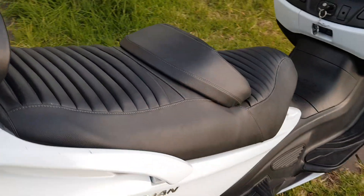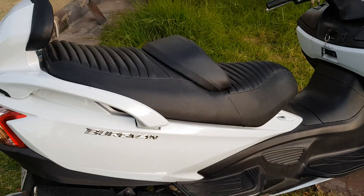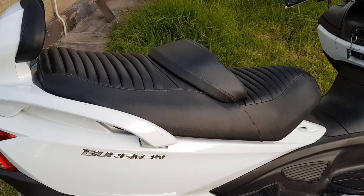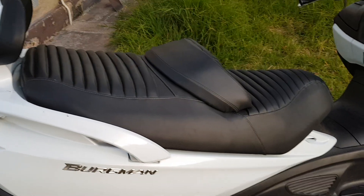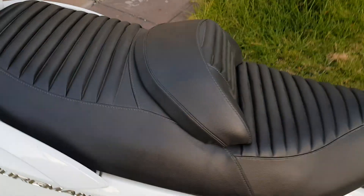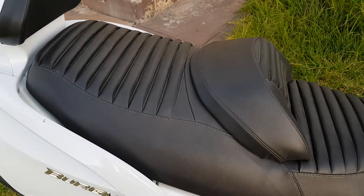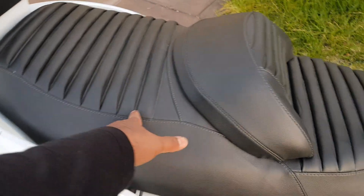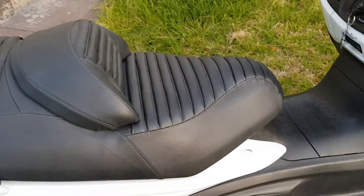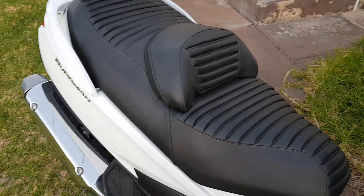Believe it or not, this seat is made for only 40 Australian dollars. He took all the old foam out, put new foam in, and then stitched a new cover — all of that for $40.